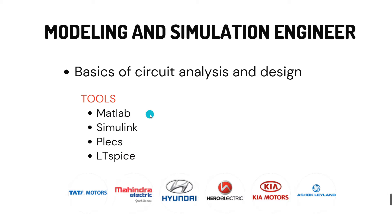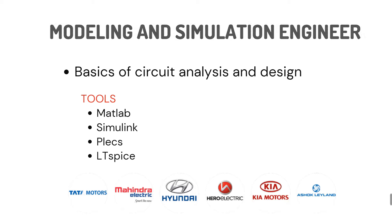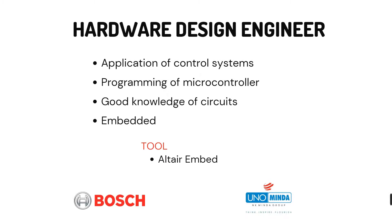If you know these tools, you can apply for modeling and simulation engineering roles at companies like Tata Motors, Manda Electric, Hyundai, Hero Electric, Kia Motors, and Asoglian.